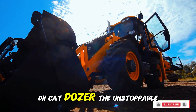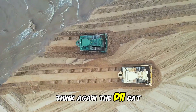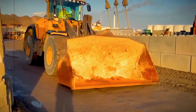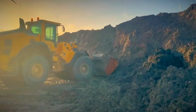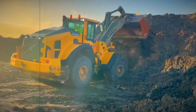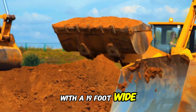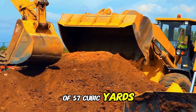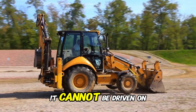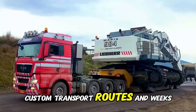The D-11 Cat Dozer — the unstoppable bulldozer. Think a bulldozer is just for pushing dirt? Think again. The D-11 Cat Dozer is a 900-horsepower powerhouse, capable of leveling entire landscapes. With a 90-foot-wide blade and a maximum pushing capacity of 57 cubic yards, this machine is built for large-scale earth moving. But moving it is another story — it cannot be driven on public roads, meaning it must be broken down into separate components, requiring special permits, custom transport routes, and weeks of preparation.